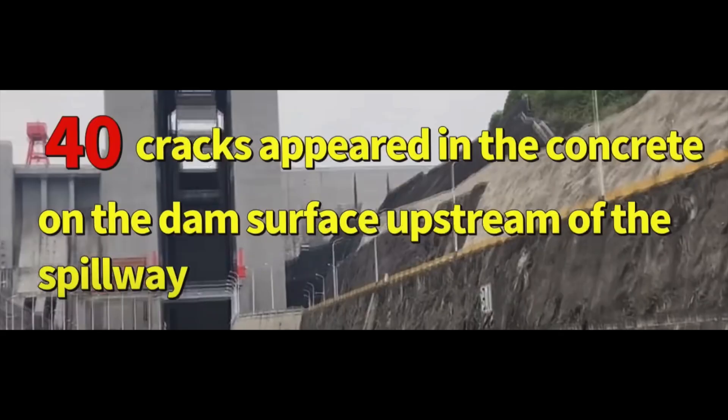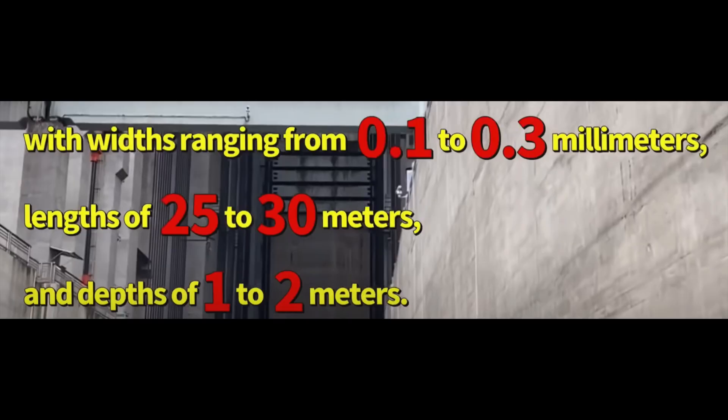Going through a basic timeline: at the very beginning, 40 cracks appeared in the concrete on the dam surface upstream of the spillway. That was the first alert. These cracks had widths ranging from 0.1 to 0.3 millimetres, a length of 25 to 30 metres, and depths of 1 to 2 metres.